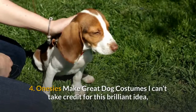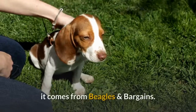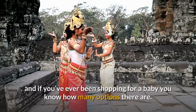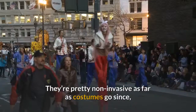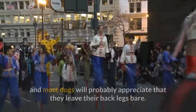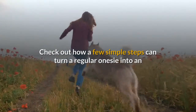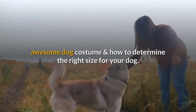4. Onesies make great dog costumes. I can't take credit for this brilliant idea — it comes from Beagles and Bargains. Onesies make excellent last minute dog costumes, and if you've ever been shopping for a baby you know how many options there are. They're pretty non-invasive as far as costumes go, and most dogs will probably appreciate that they leave their back legs bare. Check out how a few simple steps can turn a regular onesie into an awesome dog costume and how to determine the right size for your dog.